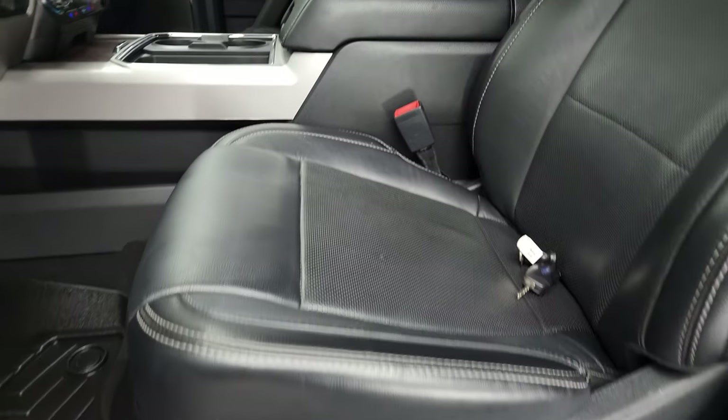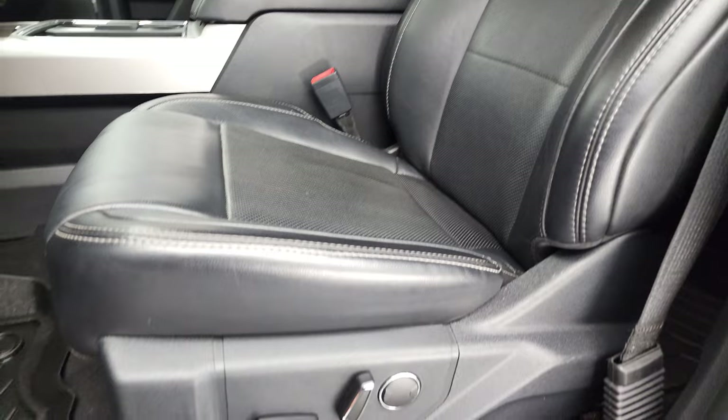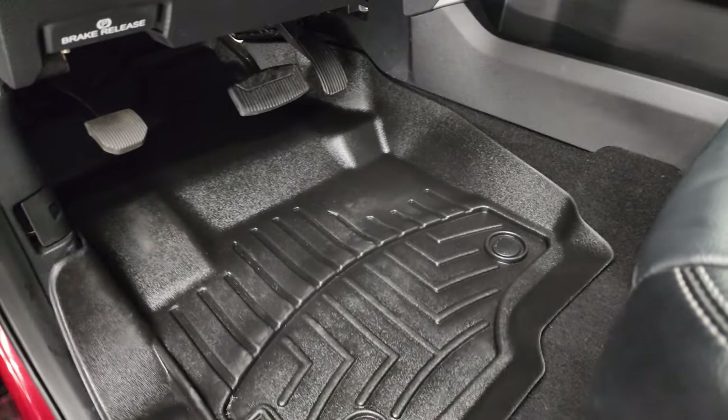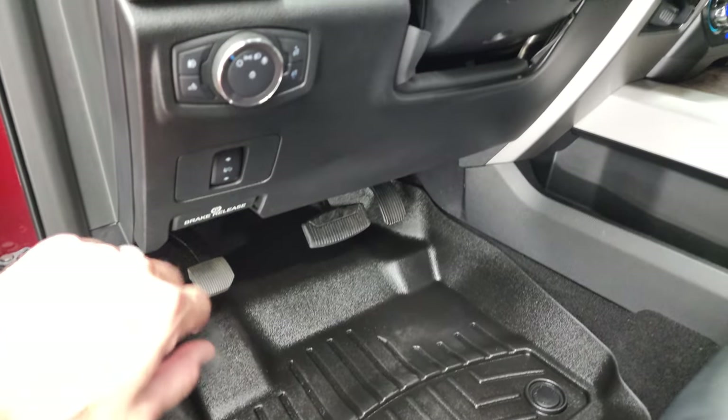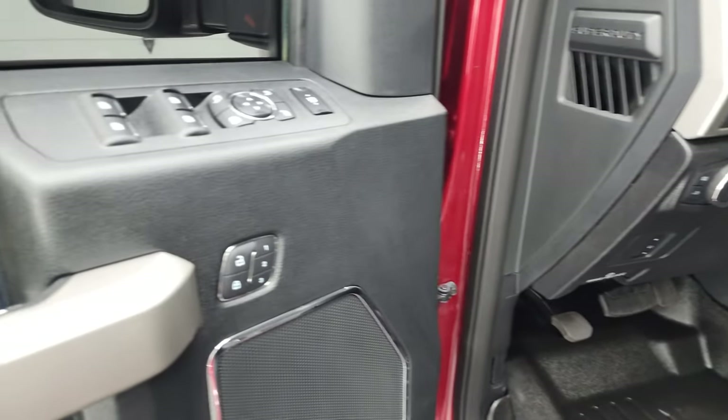Inside, the Lariat package gives you the black leather interior. There are no rips or tears on the seats. Smells very clean inside this truck. Comes with a nice set of WeatherTech floor mats. Power pedals, auto headlamps, tilt and telescopic steering wheel, memory driver seat.